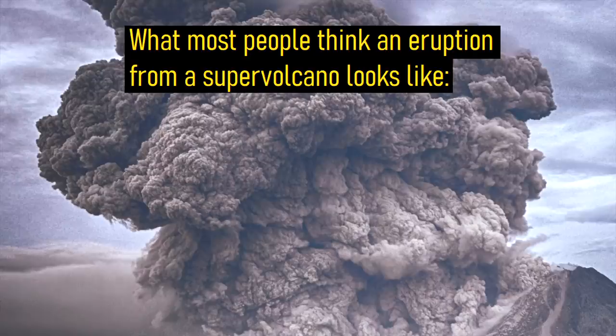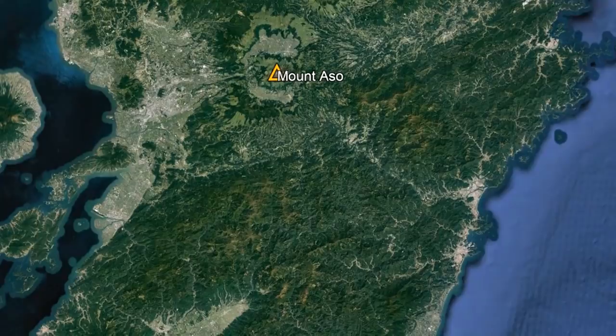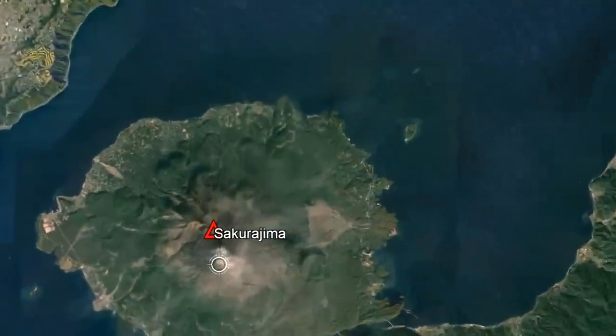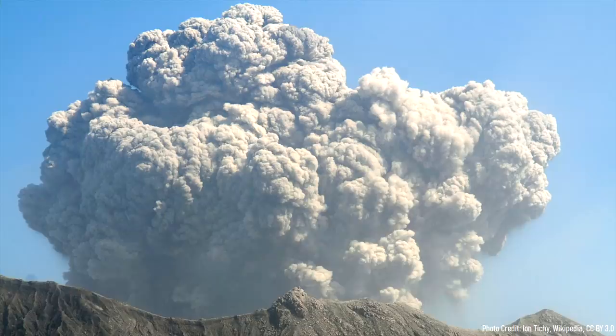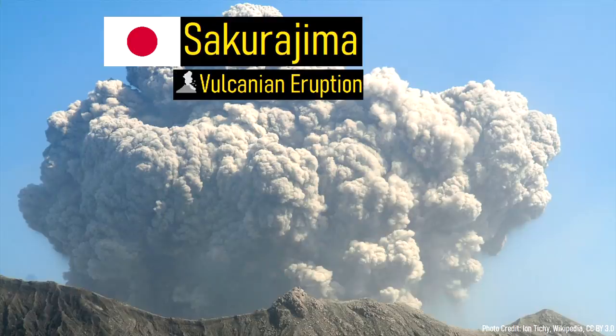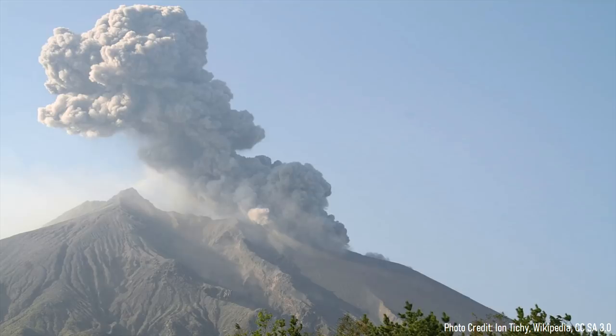The vast majority of volcanic eruptions from supervolcanoes, contrary to popular belief, are quite small. For example, in Japan, a different supervolcano to the south has been erupting near continuously since 1955. There, the stratovolcano known as Sakurajima has produced frequent volcanic explosive eruptions, ejecting bombs of lava several kilometers into the air and producing short-distance pyroclastic flows.